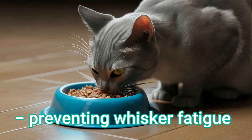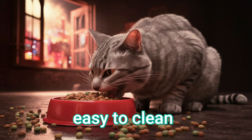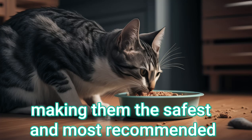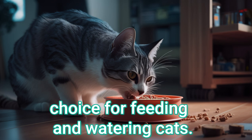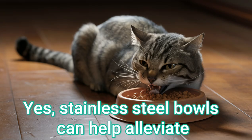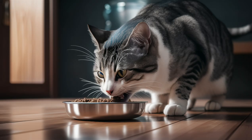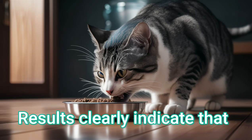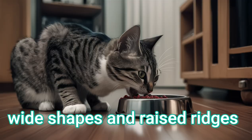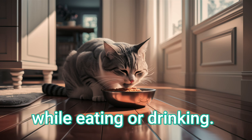Preventing whisker fatigue. Stainless steel bowls are durable, hygienic, easy to clean, and free from harmful chemicals, making them the safest and most recommended choice for feeding and watering cats. Stainless steel bowls can help alleviate whisker fatigue in cats. These bowls are designed with shallow, wide shapes and raised ridges to prevent a cat's whiskers from touching the sides of the bowl while eating or drinking.